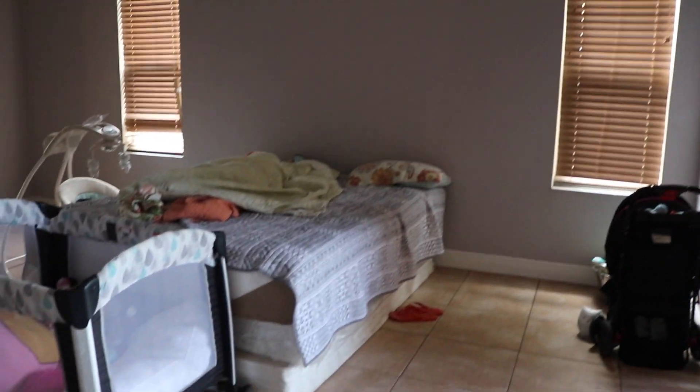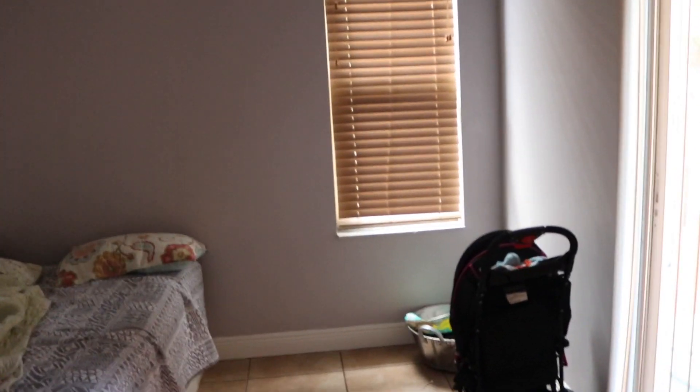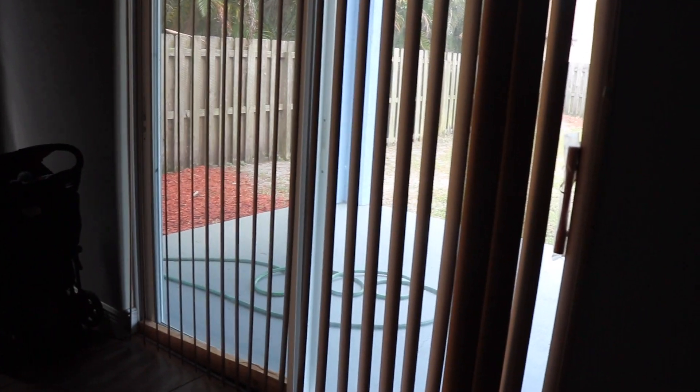You guys can see our bed is on the floor. We have the bed on the floor because we never had a bed set, but it's gonna come right over here on the other side. This right here is a sliding door towards the backyard.